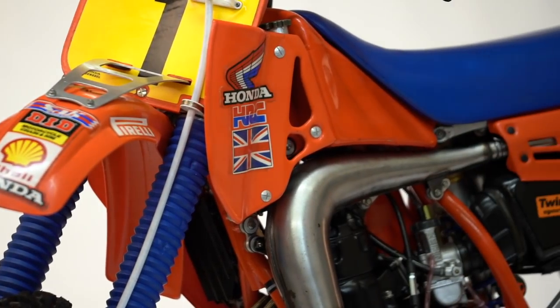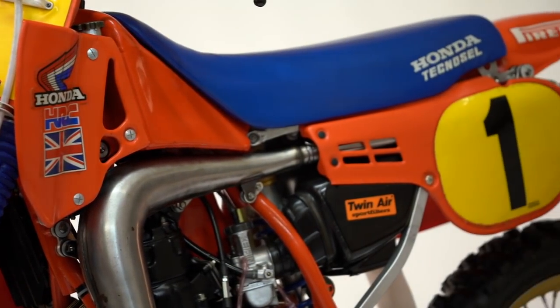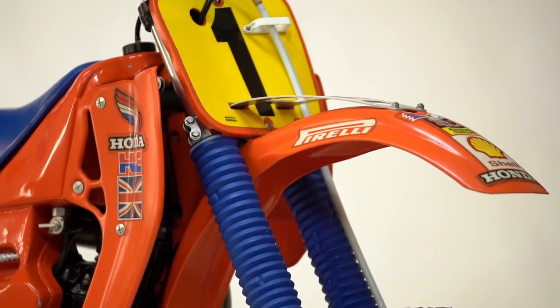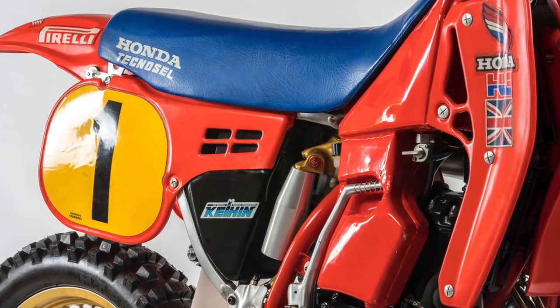When I first signed for Honda, I signed based on an air-cooled bike. Obviously it was top secret and there was no information given to me that we were going to go water-cooled. So when the water-cooled bike arrived in '83, for me — being so young — it was all a bit daunting, really. I'd never really seen one and didn't really understand it.